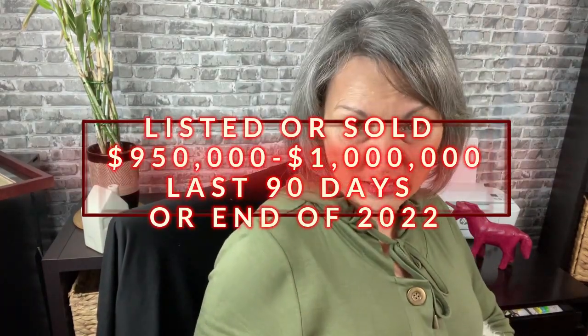All the homes I'm going to talk about listed or sold for anywhere between $950K and $1 million even, in the last couple of months. This is as of December 12, 2022 — so the last 30 to 60 days. Notably, interest rates went up during this period too, so it'll be interesting to see.